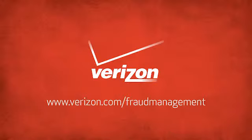For more information, visit verizon.com/fraud-management.